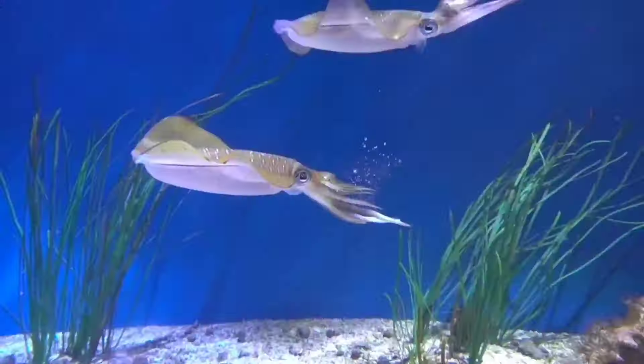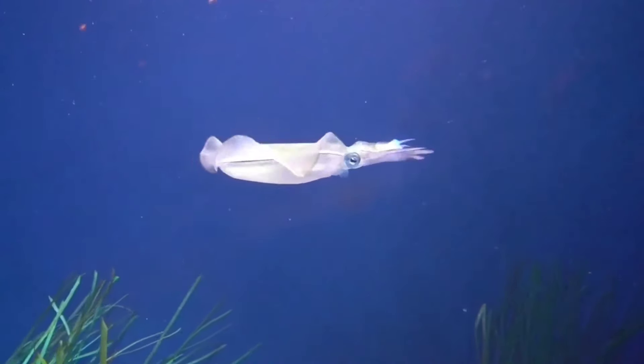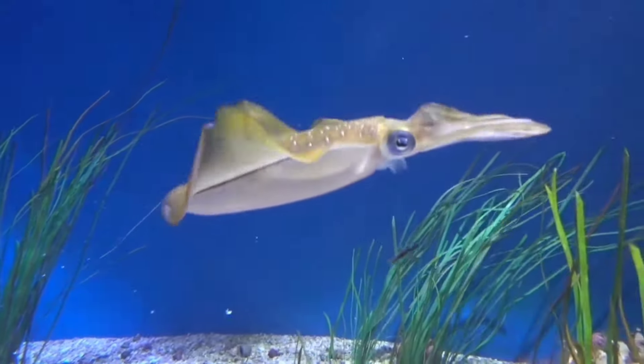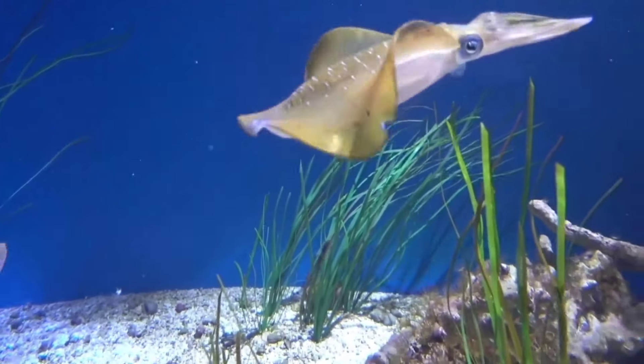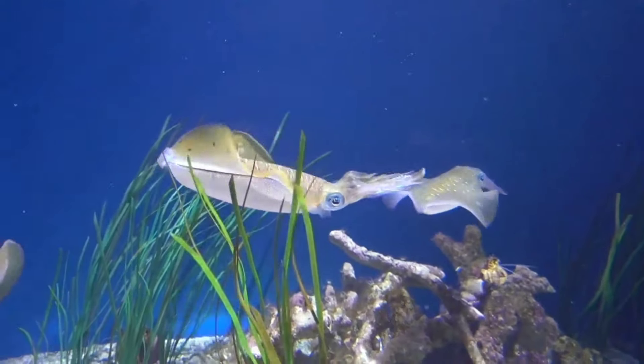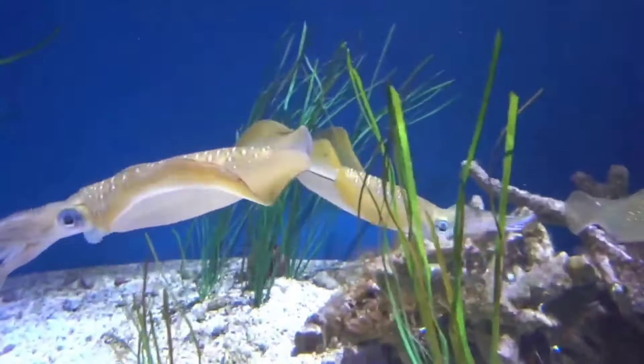This is a squid. Squid are intelligent sea creatures with large and complex brains, even comparable to those of whales. Their ability to learn and adapt has impressed researchers. They are capable of completing complex tasks and even exhibit behavior that indicates extraordinary intelligence.